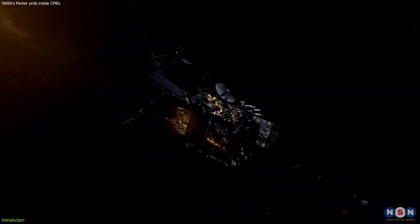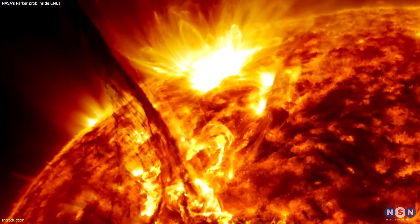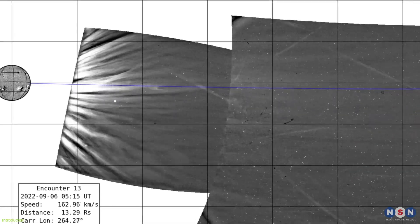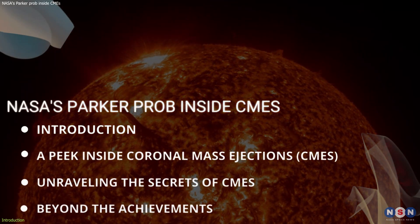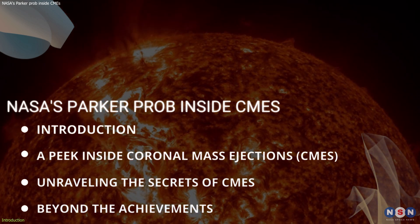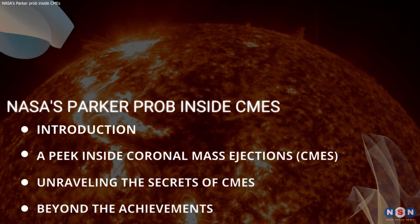In a groundbreaking development, NASA's Parker Solar Probe has provided an unprecedented look inside a CME as it emerged from the Sun. This peek into the heart of a CME has revealed fascinating details for scientists studying the Sun. In this video, we will explore the Parker Solar Probe's remarkable journey, delve into its pioneering observations, and uncover the secrets it has revealed about our closest star. So stay tuned for an enlightening journey into the heart of the Sun's most explosive events.